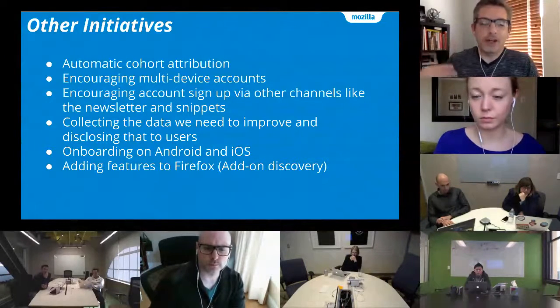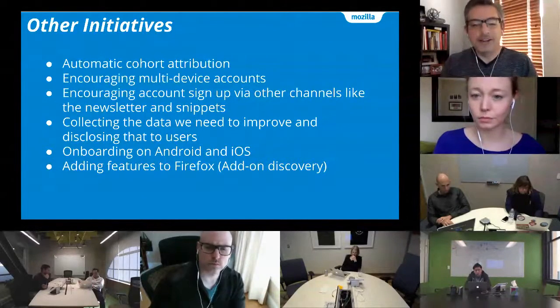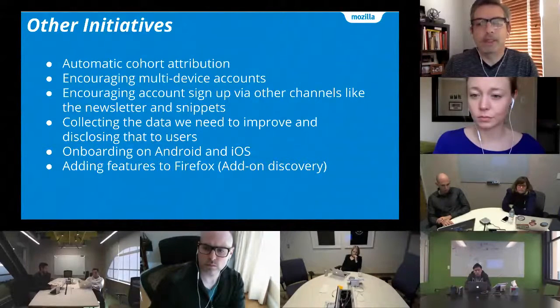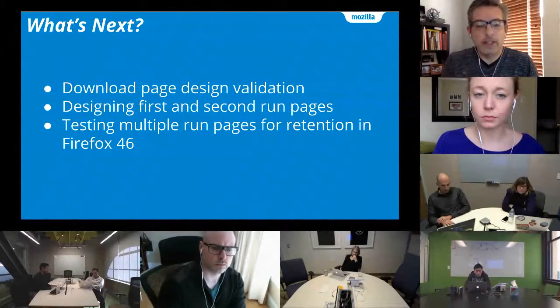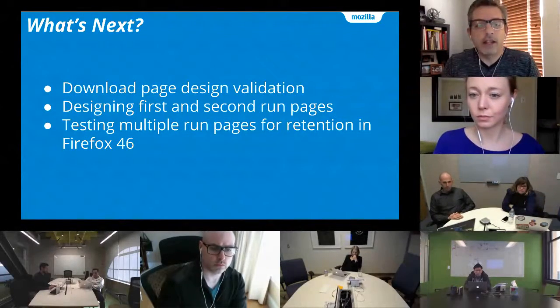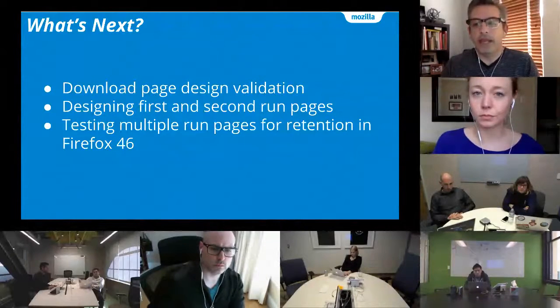If there are things you're wondering about or want to know more about, please feel free to ping me later — if I don't know the answer I'll put you in touch with the person who does. What's immediately next is mostly the desktop retention team and the Mozilla.org team getting ready for testing in Firefox 46. We're going to be doing download page design validation, starting work on designing first and second run pages, and then when 46 is out we'll be doing retention tests for that multiple-page flow.